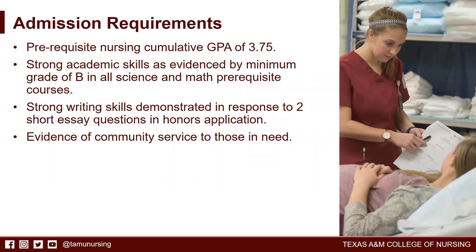Admission requirements for the Honors Program include a prerequisite nursing cumulative GPA of 3.75 or greater, strong academic skills as evidenced by a minimum grade of B in all science and math prerequisite courses, strong writing skills demonstrated in response to two short essay questions on the Honors application, and evidence of community service to those in need.